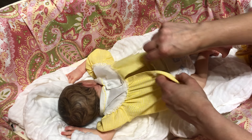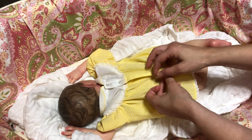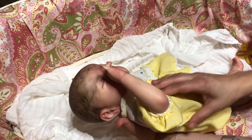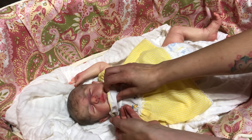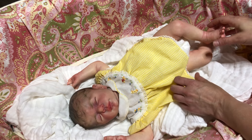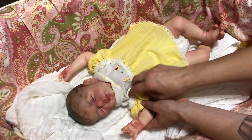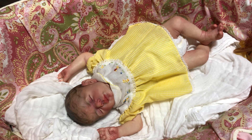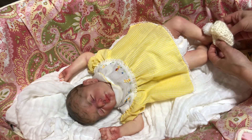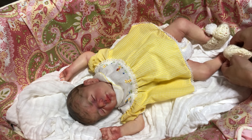Would you rather lose the ability to read or lose the ability to speak? That may seem like a tough one because I like to talk and I like to talk to people, but I'm gonna say I would rather lose the ability to speak, because you can communicate with people in writing and I don't think I would want to give up books. Would you rather be covered in fur or covered in scales? I would rather be covered in scales because I kind of have a thing about hair.